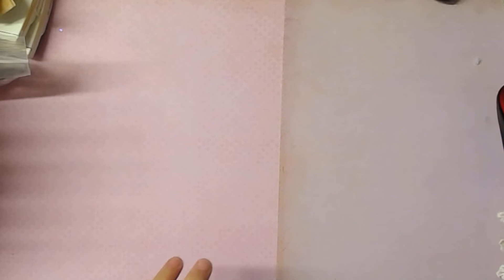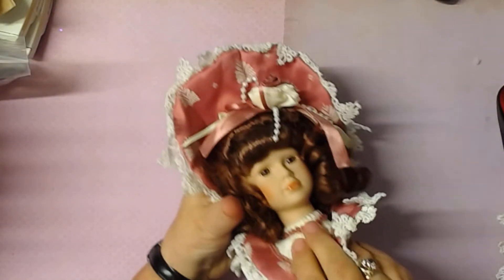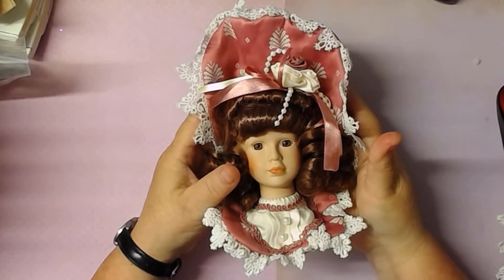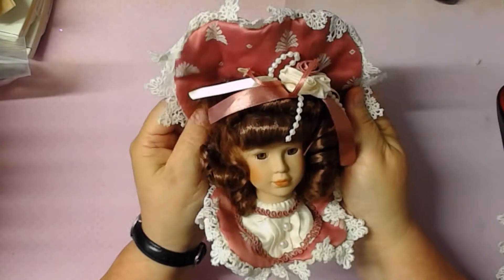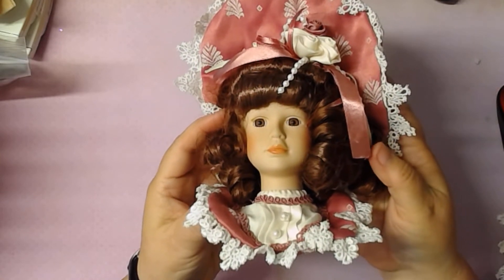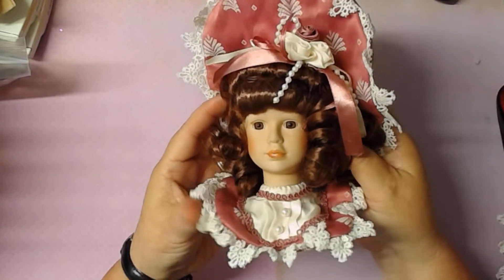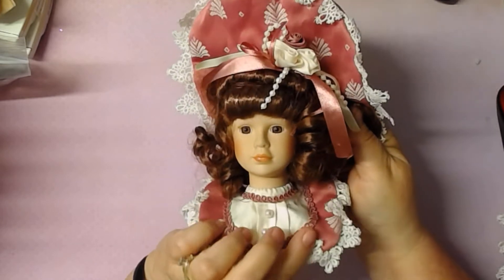And then they had another set. This one here has brown hair. She doesn't have any false eyelashes on her, so I'm assuming those are things you put on.